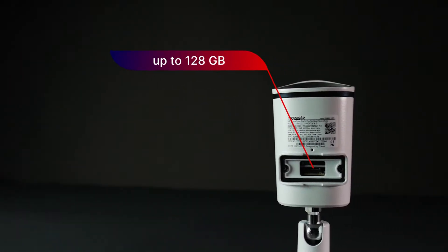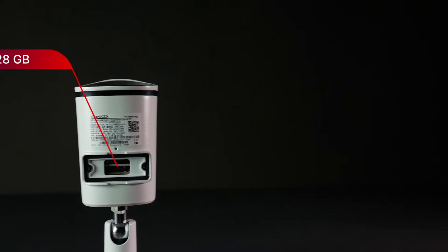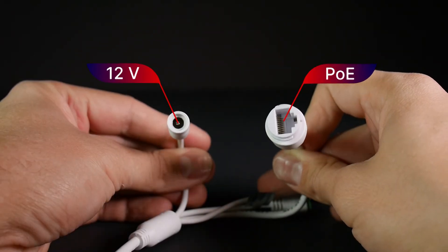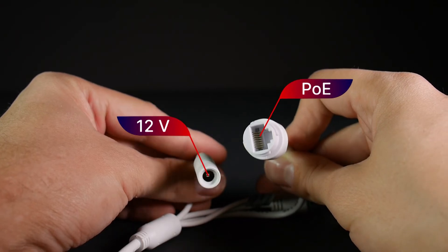A slot for a micro SD card of up to 128 GB is available for local archiving. The cameras can be powered both by a standard 12-volt power adapter or a PoE source.